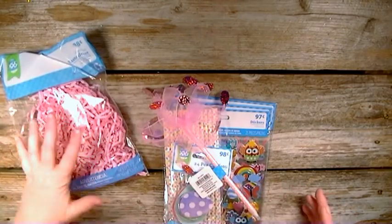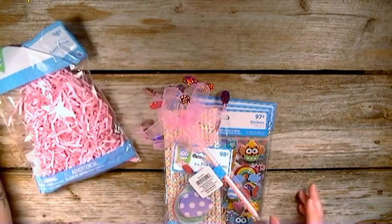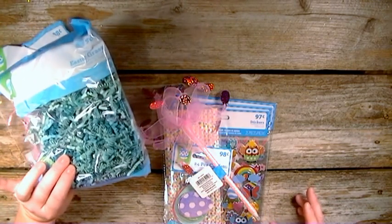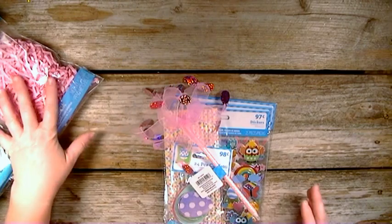First of all, I got a couple of these crunchy paper — I got pink and then the blue and green crunchy paper.